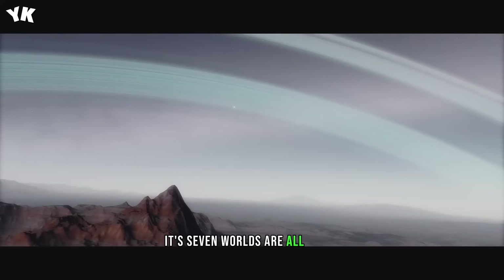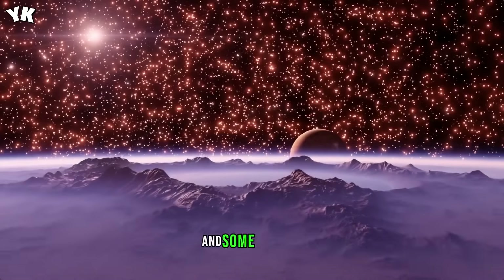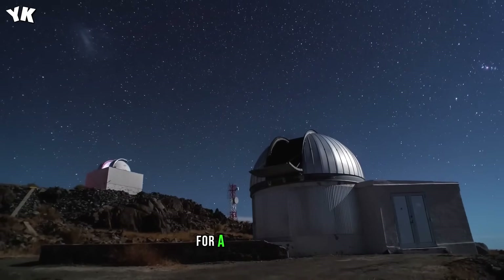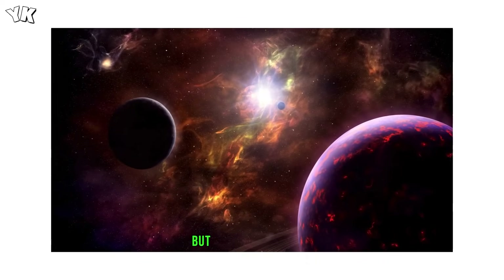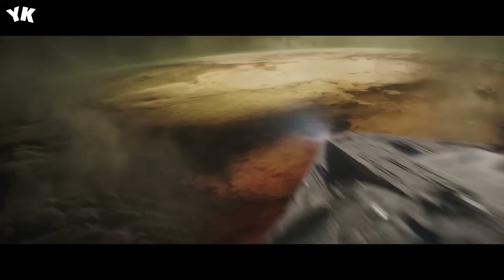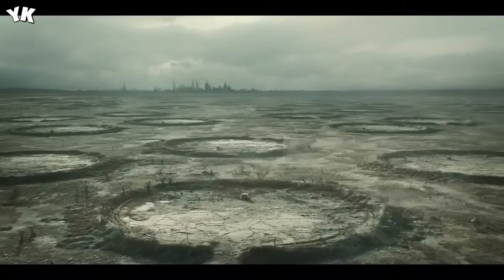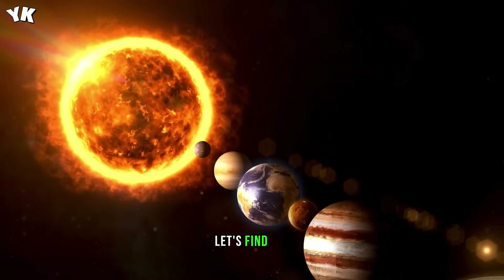Its seven worlds are all rocky, strikingly similar in mass and size to our home planet, and some possibly containing more water than the Earth's oceans. For a very long time, scientists struggled to study distant worlds, but a lot has changed since the James Webb Space Telescope came into operation. So how habitable is the Trappist-1 system? And what would it be like to live on one of its worlds? Let's find out.